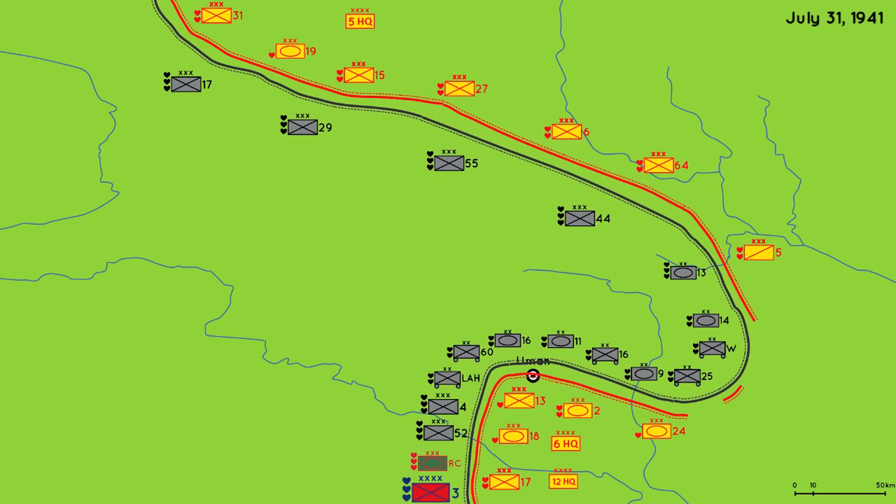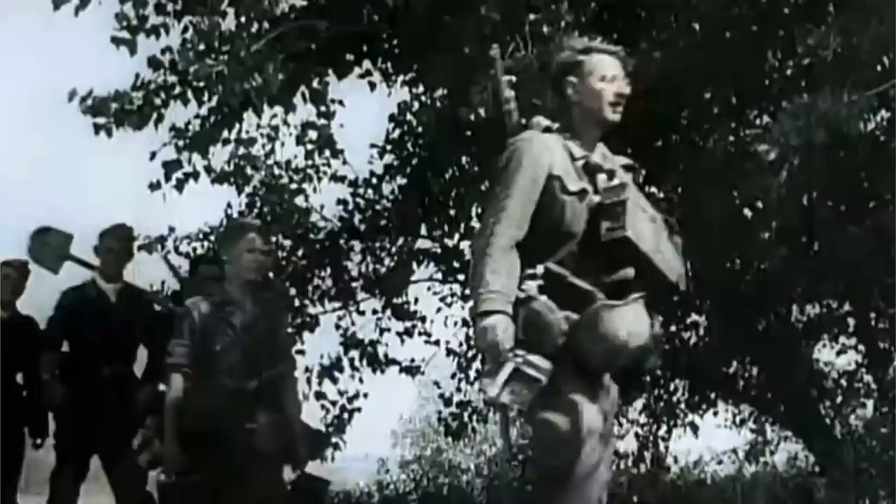Welcome! Previously, we saw the Battle of Uman, where 200,000 Soviet troops were killed or captured in a sizeable pocket near the city of Uman. Immediately after this battle, Army Group South turned their attention northeast and began the march onto the city of Kiev.